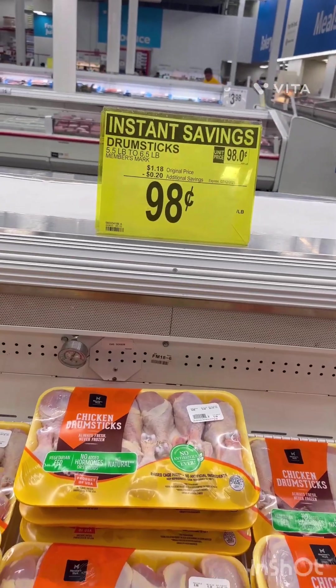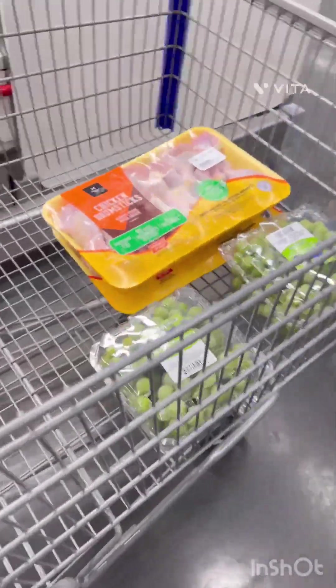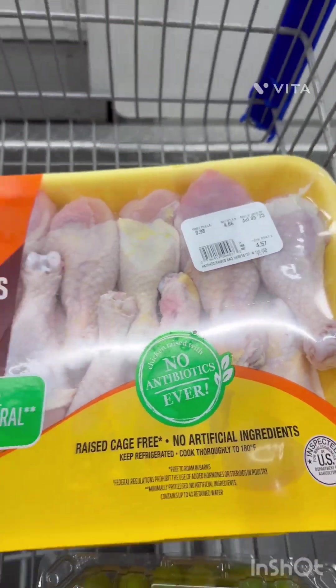And then the chicken joysticks are 98 cents a pound, so I'm coming up with these. One is $4.57 and I have another one in here that is $4.97, so I'm cleaning them up.